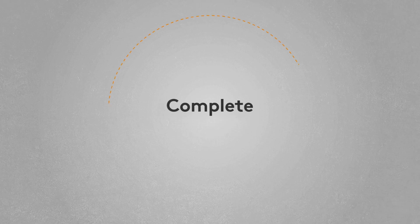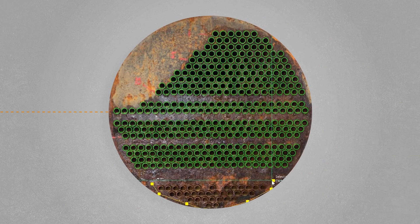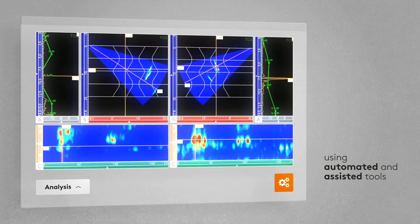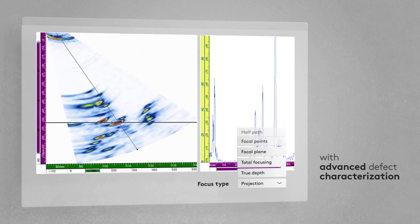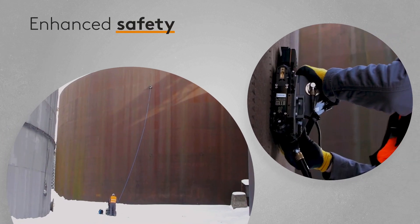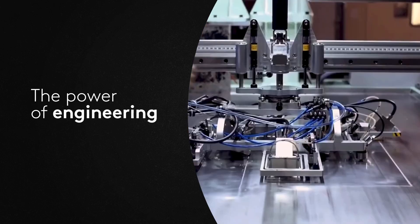Edify Technologies delivers a complete inspection package, supporting you from pre-inspection planning all the way to post-processing data analysis. Our solutions provide increased efficiency using automated and assisted tools. Unmatched precision with advanced defect characterization. Actionable insights through contextual data visualization. And enhanced safety to protect what matters the most. All through the power of advanced engineering and innovation.